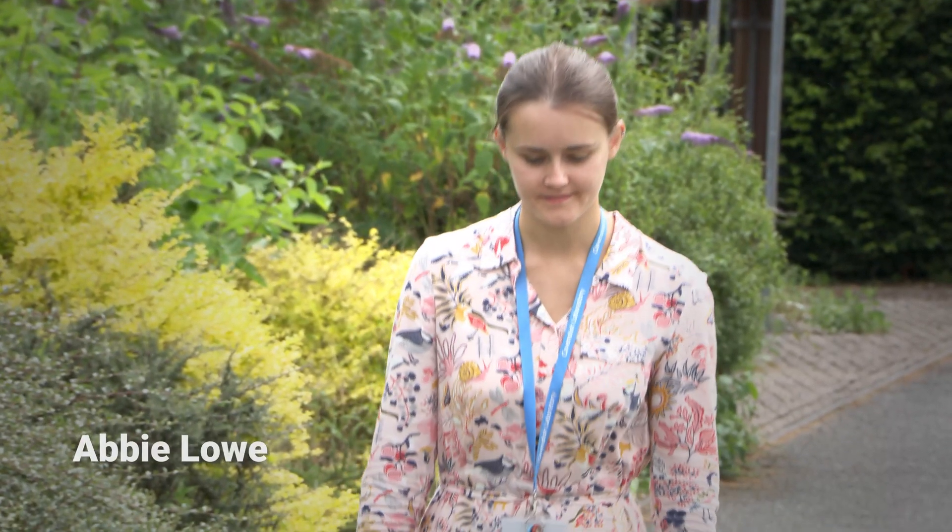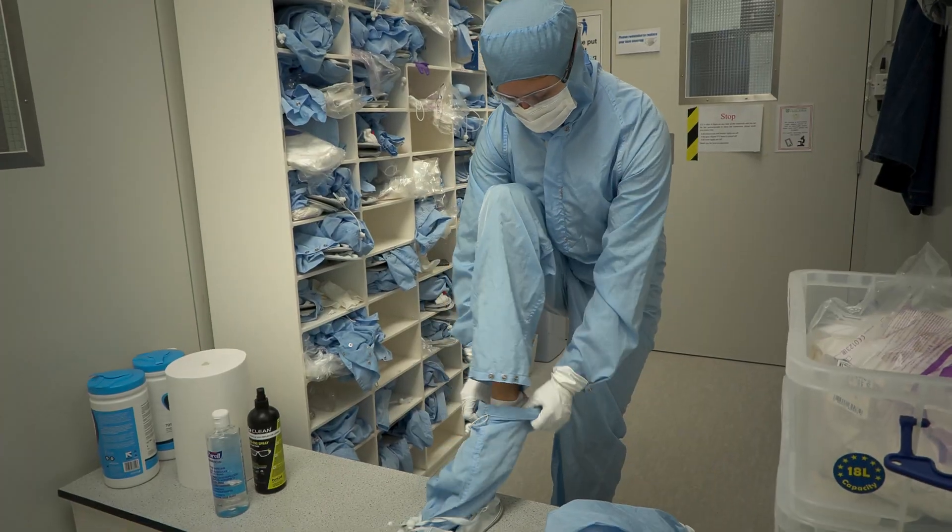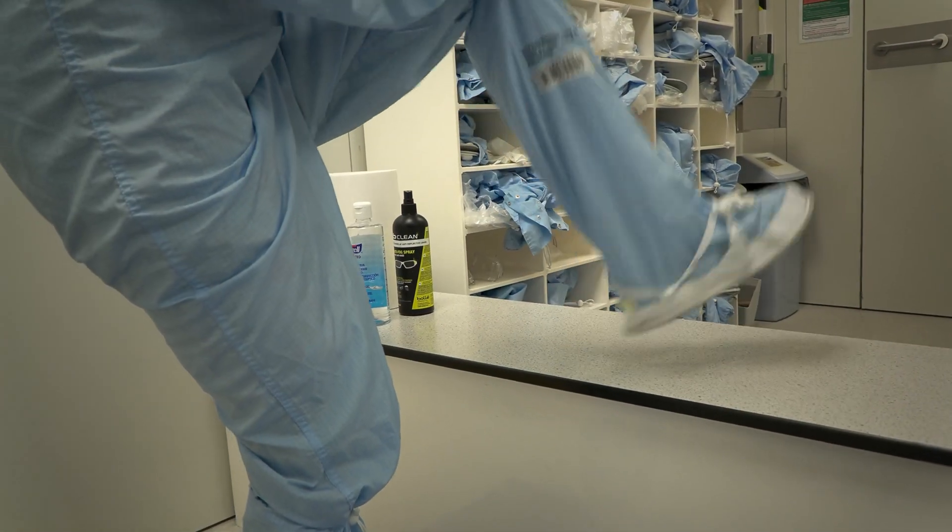I'm Abby Lowe and I'm a research lab technician at Cavendish Laboratory. I did a level 3 apprenticeship when I started here. I got my apprenticeship at the Cavendish and I've managed to complete a level 3 diploma and NVQ, and they supported me in carrying on to do a level 4 diploma.